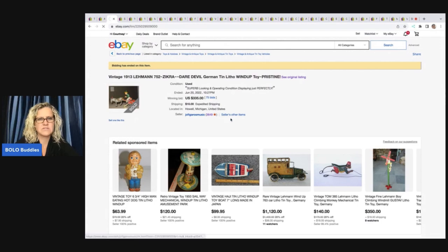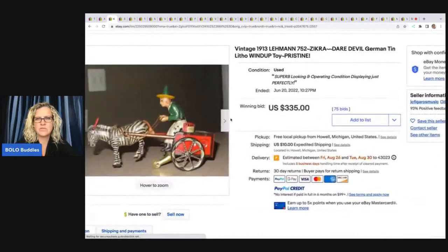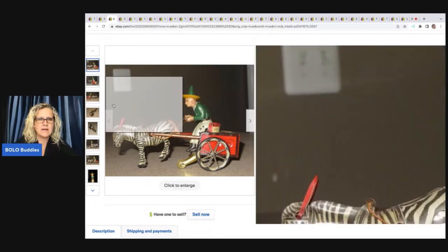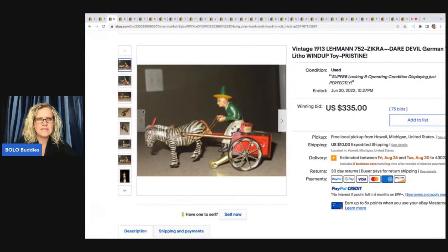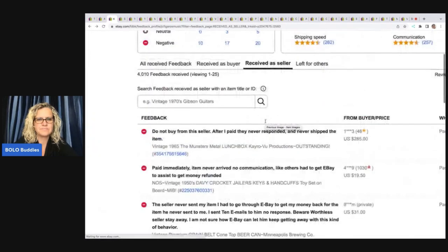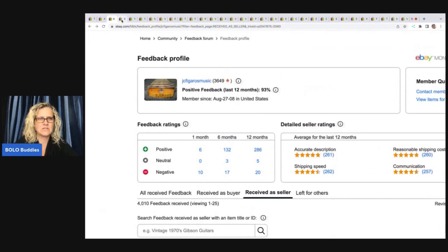Look at this guy. There's feedback on him, and he sold for $335. 1913 Layman, Daredevil German tin wind-up. How cool is that? But if you look at this feedback, this is another great way to... let's not look at that feedback. That didn't look good.